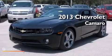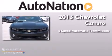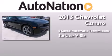This is a brand new 2013 Chevrolet Camaro. This car has a 6-speed automatic transmission and a 3.6-liter V6.